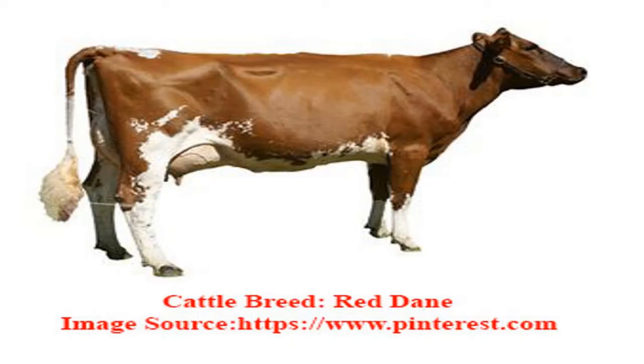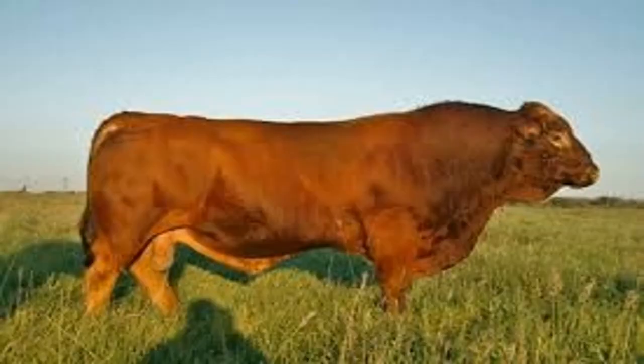The average body weight of the cow is approximately 660 kilos. The bulls are a lot larger compared to the cows, with the body weight averaging 1000 kilos.